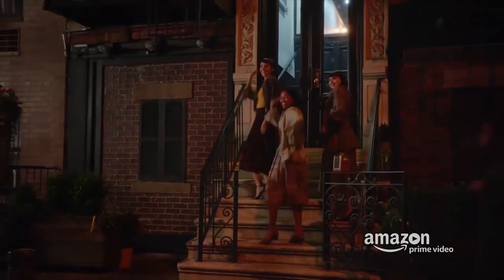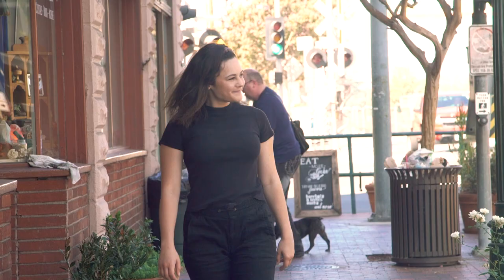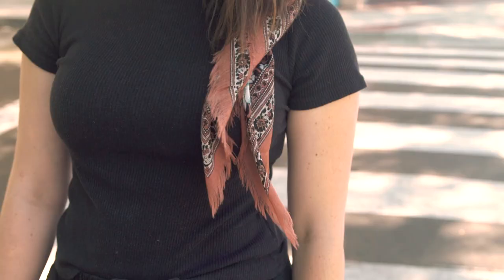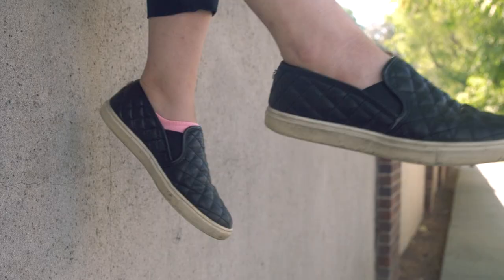Look number four. When Midge goes into the West Village with Joel to help him do stand-up and then later to do her own stand-up, she dresses down with a more bohemian vibe. She wears a matching black capri and black turtleneck-style outfit with a colorful headscarf. Costume designer Zakowska said that there were a lot of European influences in New York City at the time, so Midge's look was inspired by that kind of bohemian vibe.